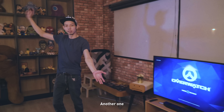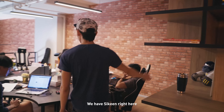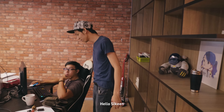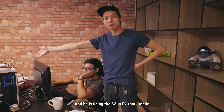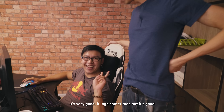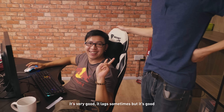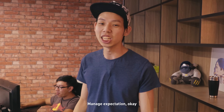On to the office area. We have Sikin right here — remember him from the last video? He's using the $600 PC that I made. How's the PC? It's very good, it collects sometimes, but it's good. It's a $600 PC, so manage expectations.